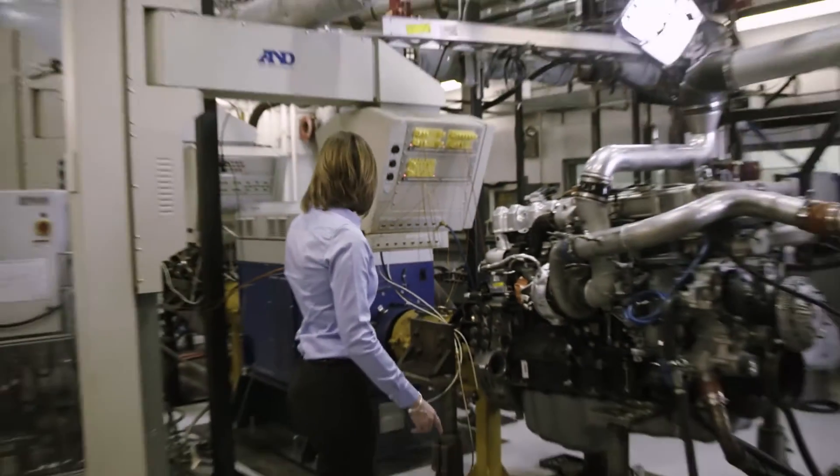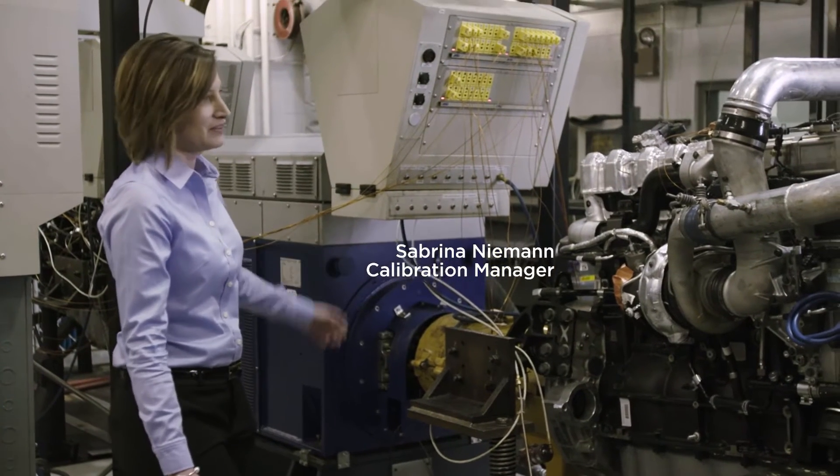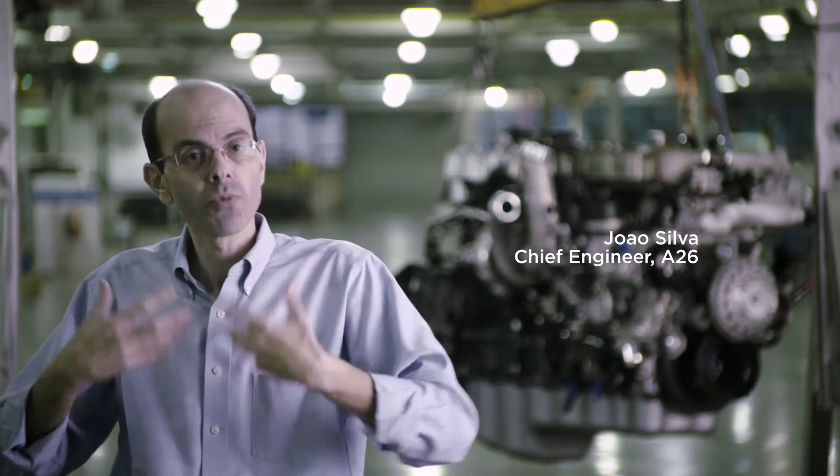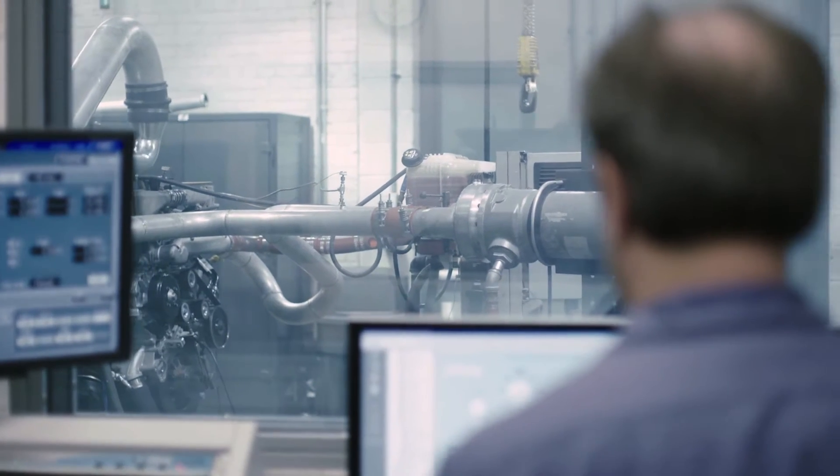This measures the torque and horsepower output of the engine. Our testing was very efficient. We run these hours and we run these miles, and those miles and those hours that we test are typically at very high engine speeds and very high engine loads, which is far more aggressive than any customer application.